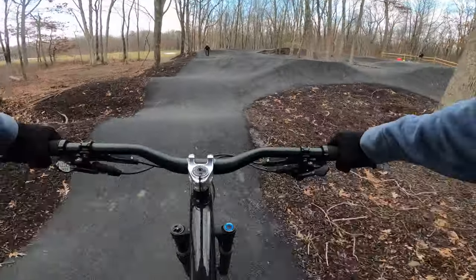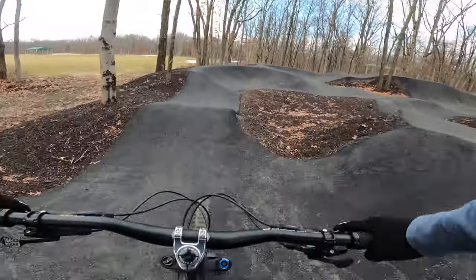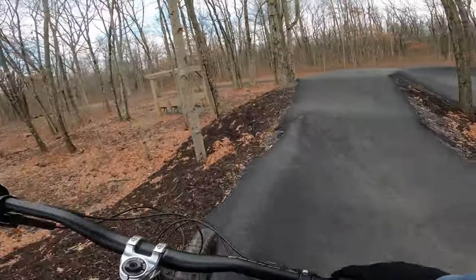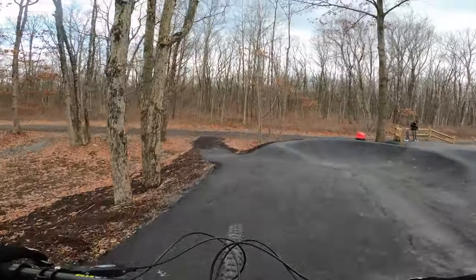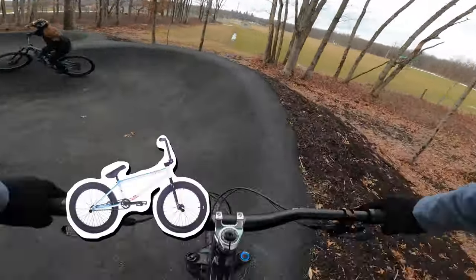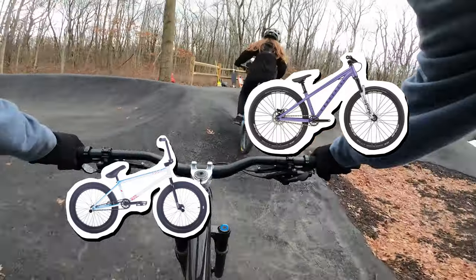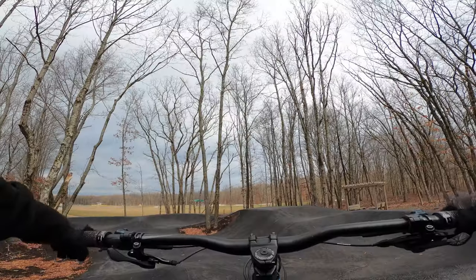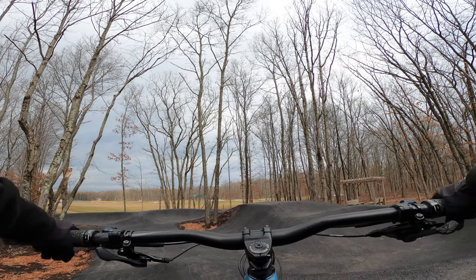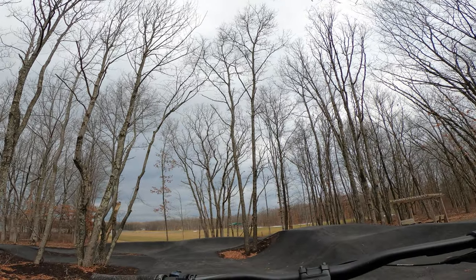Lots of suspension is not your friend when it comes to pump tracks, because when you pump, the suspension eats up a lot of the forces you are putting through your bike and kills your momentum. On our full suspension bikes, we just turned up the compression on our forks and shocks, essentially locking them out, and we feel like it helps. That's what makes bikes without suspension such as BMX bikes, or bikes with only front suspension like dirt jumpers and hardtails, ideal for pump tracks. A dirt jumper bike here would have you having so much fun — but it is fun on a mountain bike too.